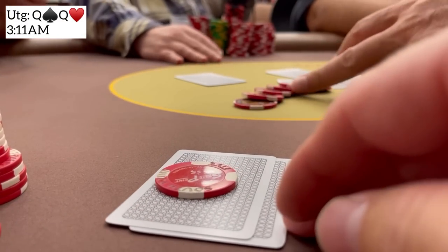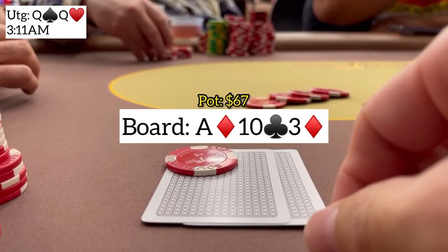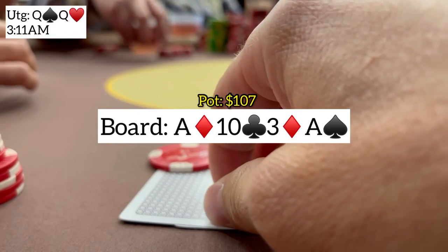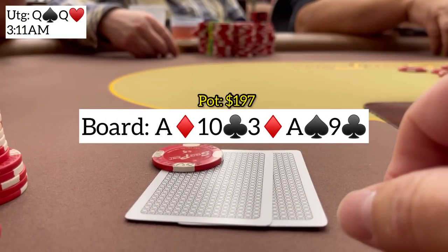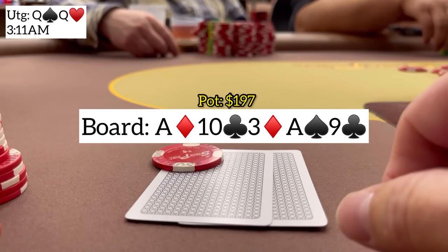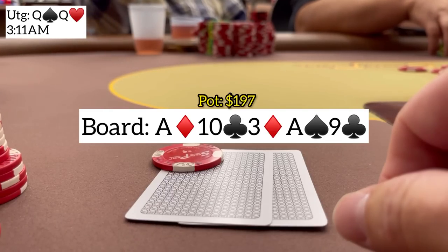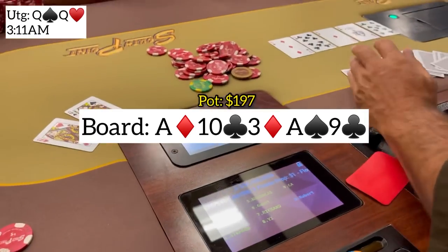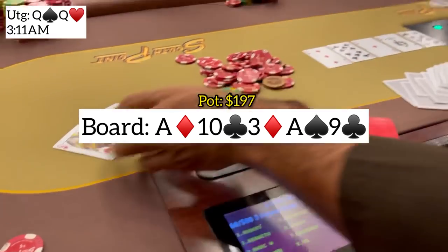Next we have pocket queens with the under-the-gun straddle on for $10. I'm first to act and open to 30. The straddler defends. Heads up to a flop of ace-10-3 with two diamonds. He checks and I bet 20, he calls. Turn pairs the board with another ace; he checks again. I feel he most likely has a ten or a diamond draw, so I continue for about 45 and he calls again. River brings a nine of clubs — diamonds miss. He checks a third time. My gut says go for value against a ten but I'm gun-shy from the last mistake, so I check back. He shows jack-ten. We take it down but miss some value. Last hand I was less sure and went for more value; this hand I was more sure and didn't — not loving my play on either.